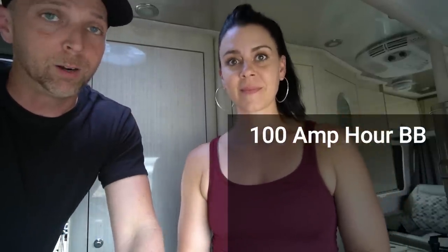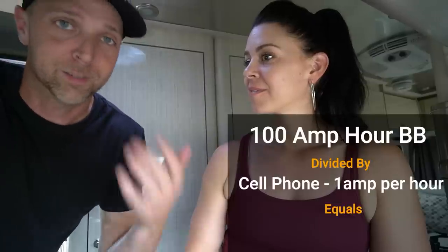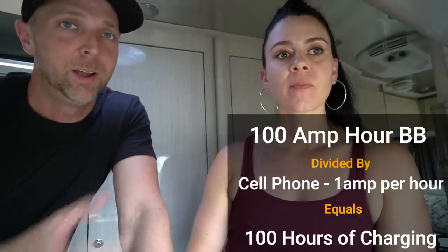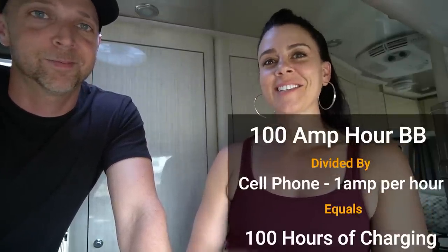That is not a whole lot of power. On a 100 amp-hour Battle Born lithium battery, you would be able to charge your phone for 100 hours straight — just draining down. So charging your cell phone off a 100 amp-hour lithium battery? You could jaw-jab for 100 hours straight and not even sweat it. Chris is going to plug in each device while I record the draw from the app, and we'll go through and see how much each one takes.